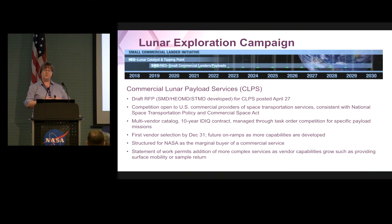As Carly said, this is an opportunity — not a one-time mission but a growing, evolving thing that will provide many opportunities to get things down to the surface of the moon. We are hoping to have the first vendors selected by the end of the year. We're structuring this so NASA is the marginal buyer of this commercial service — we are not expected to be the only customers. We expect them to have other companies, other nations, universities, whoever they want to do business with. We're just buying whatever space we need on their spacecraft, and they can fill the rest with whoever else wants to buy space.